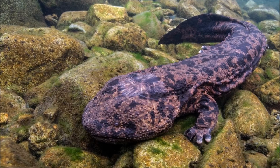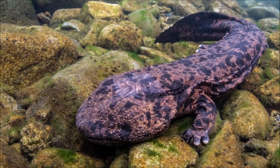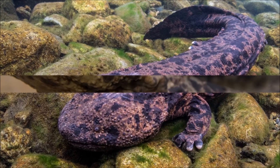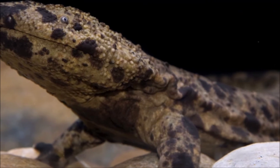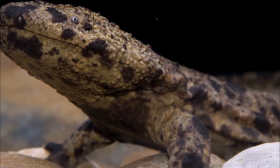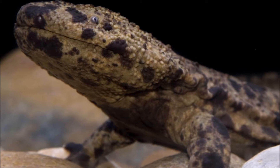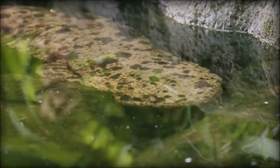They prefer well-oxygenated water and are particularly sensitive to water pollution. They have poor eyesight and primarily rely on their sense of smell and vibration-sensitive cells on their skin to locate prey. They have a wrinkled, slimy appearance, with loose skin that aids in respiration through the skin.